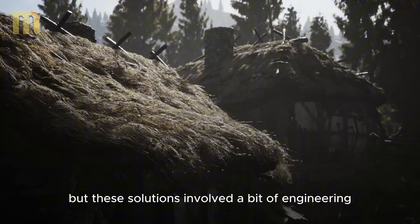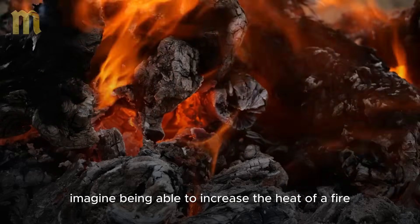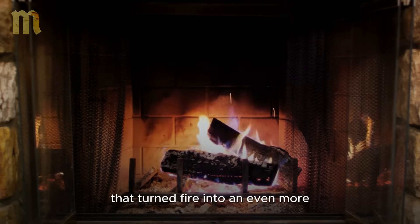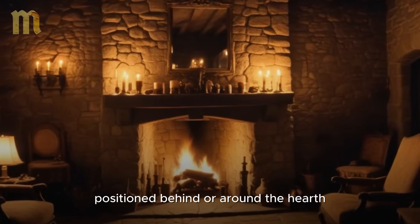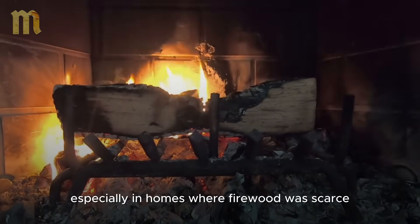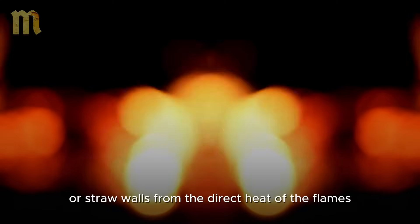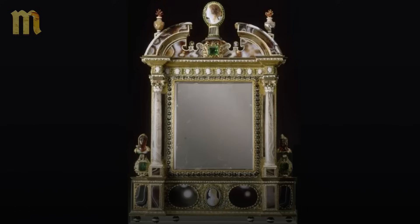Heat reflectors: amplifying warmth. Imagine being able to increase the heat of a fire without needing more firewood. Medieval peasants did exactly that using heat reflectors, an ingenious technique that turned fire into an even more efficient heating source. These reflectors were made of materials like polished metal or smooth stone, positioned behind or around the hearth. The reflective surface redirected the heat from the flames into the room, instead of letting it escape through the chimney or walls. It was a primitive but brilliant way to maximize the use of fire, especially in homes where firewood was scarce. Additionally, heat reflectors helped protect wooden or straw walls from the direct heat of the flames, reducing the risk of fires. In larger homes, movable reflectors were used to direct heat to specific areas, like beds or work tables.